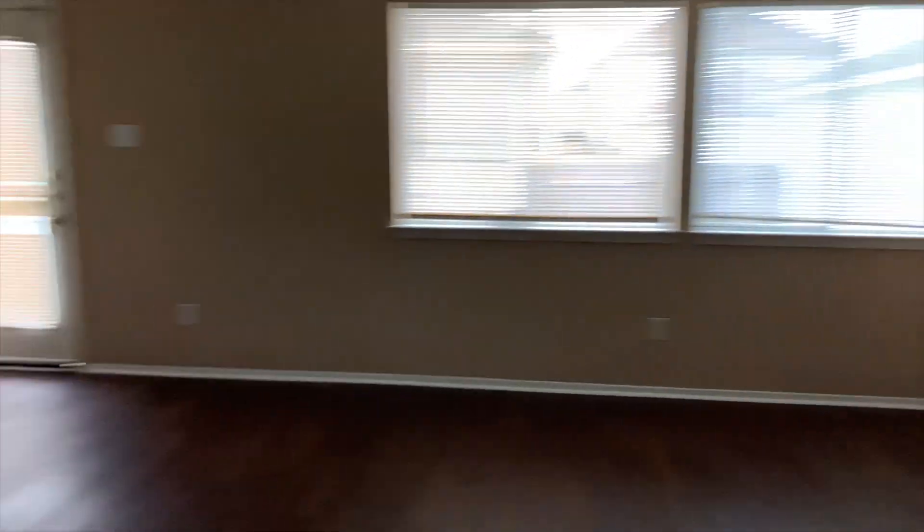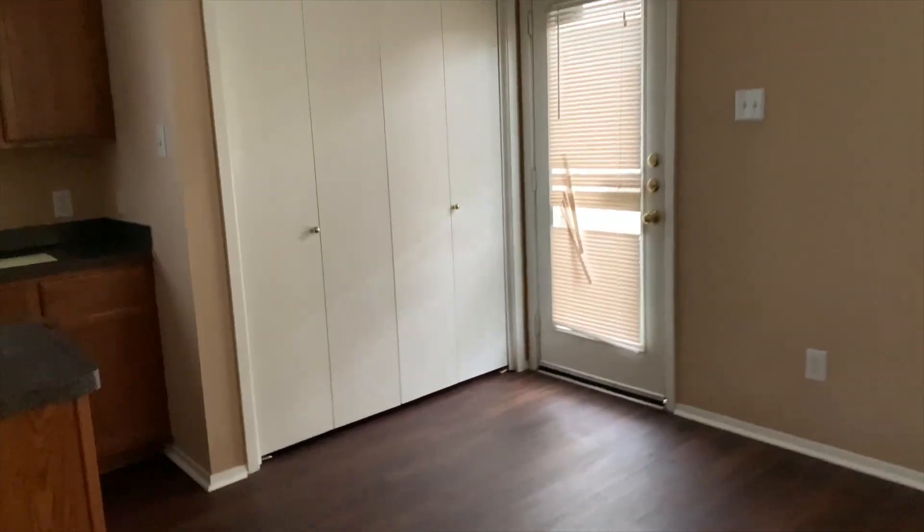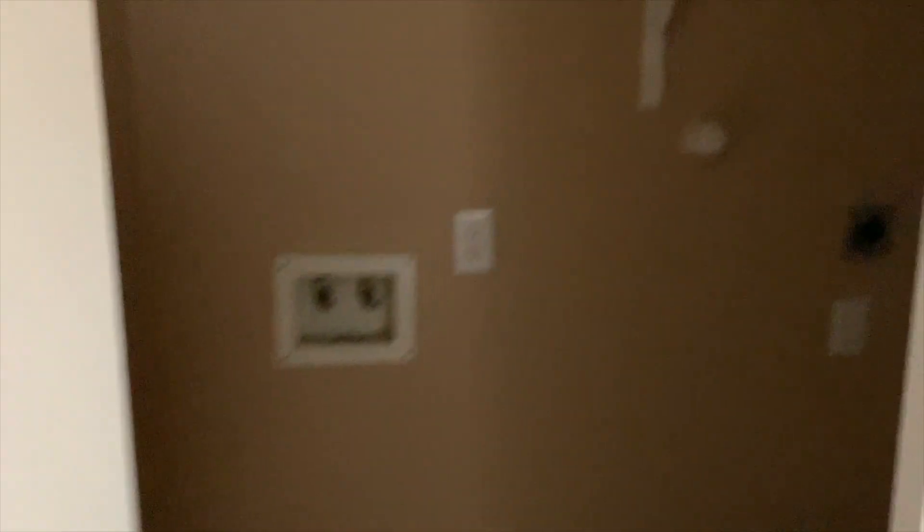We got our kitchen area. This is where we had our dining table, this is where we had our kitchen. Over there we have the washer and dryer — it's not there anymore, but this is where we had it. Pretty simple. The door is up there, and then we have the back door. This is the door we usually use.